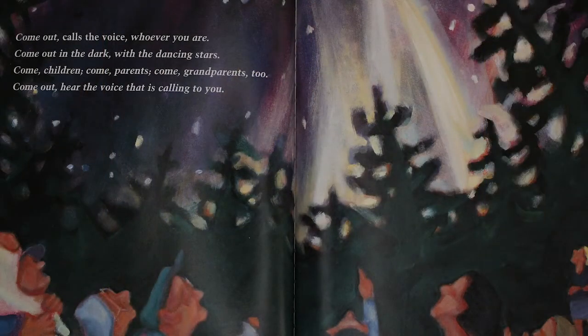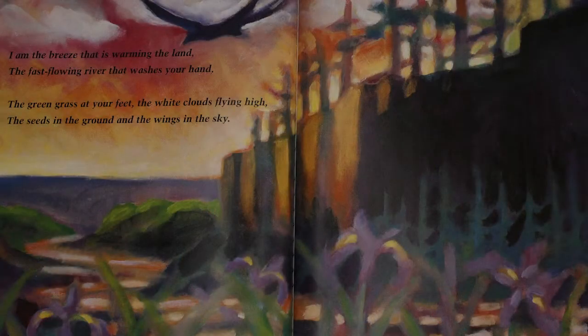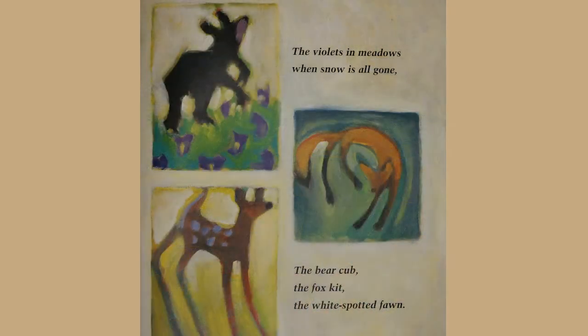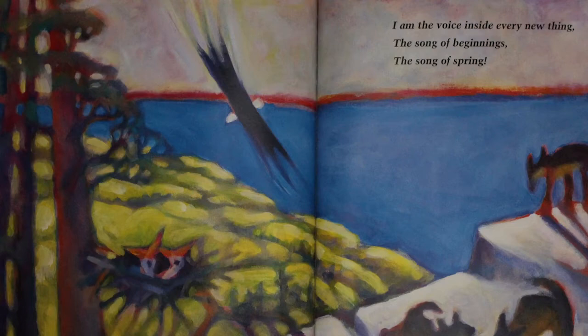Come out, calls the voice. Whoever you are, come out in the dark with the dancing stars. Come children, come parents, come grandparents too. Come out, hear the voice that's calling to you. What voice is that? I am the breeze that is warming the land, the fast-flowing river that washes your hand, the green grass at your feet, the white clouds flying high, the seeds in the ground, and the wings in the sky. I am the ducklings that hatch in the nest, the rain in the forest, the wind from the west, the violets in the meadow when snow is all gone, the bear cub, the fox kit, the white spotted fawn. I am the voice inside every new thing, the song of beginnings. I am the voice, the song of spring. The end.